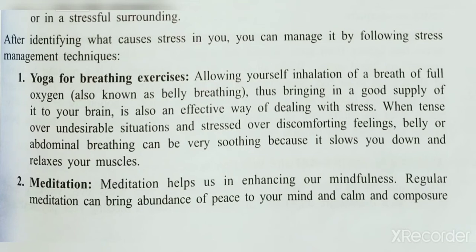When you do breathing exercises you take in oxygen, which makes you feel very comfortable and supplies more oxygen to the brain. This helps you come out from stress, relaxes your muscles, and gives you a comfortable feeling after doing the breathing exercise. Overall, yoga for breathing exercise makes you comfortable and helps you manage stress.